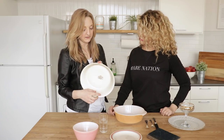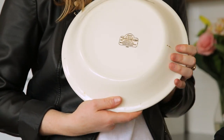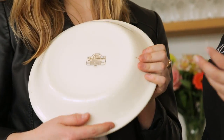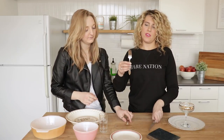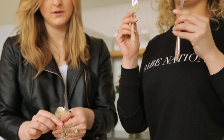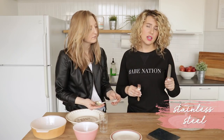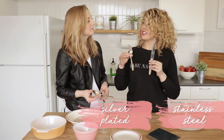Does it bother anybody else if this isn't centered on the plate? But I feel like that's what makes everything so unique. A lot of people find beautiful silverware. There is a major difference between stainless steel, silver plated, and sterling silver.